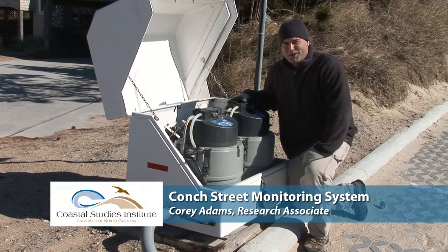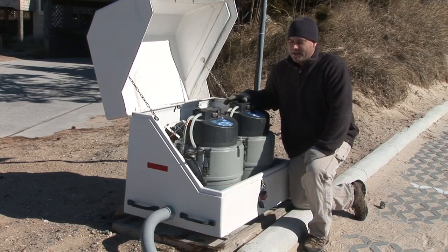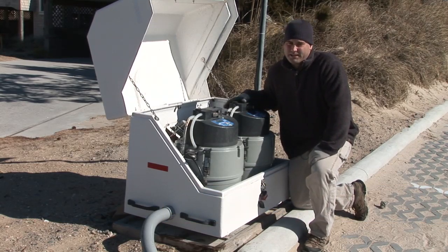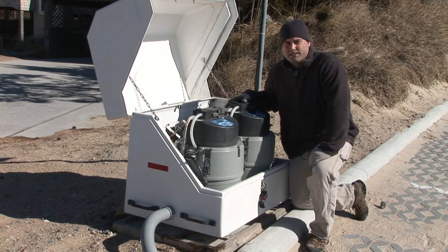These are the Teledyne ISCO automated water samplers — basically the control center for the entire system we have below ground. We have two of them because there are two areas of the system we are monitoring: one is the bypass area and one is the filtration area. Both areas have a velocity module and a water quality sonde that measures pH, temperature, and conductivity.